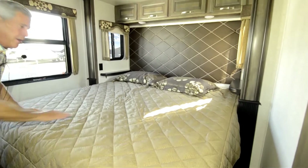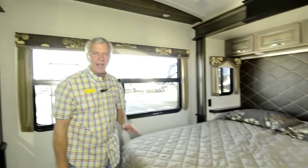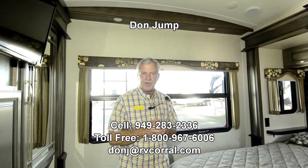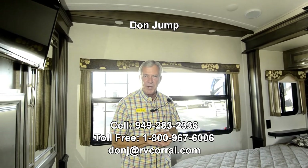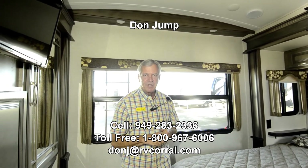Well it's fall here in Oregon, soon to be winter — time to head south. Come on in and ask for Don Jump. We'll see if we can't get you a new home before you take off. My cell number is area code 949-283-2336. Ask for Don.